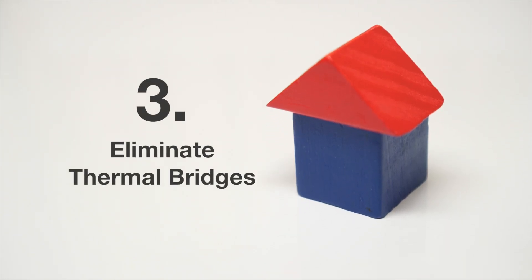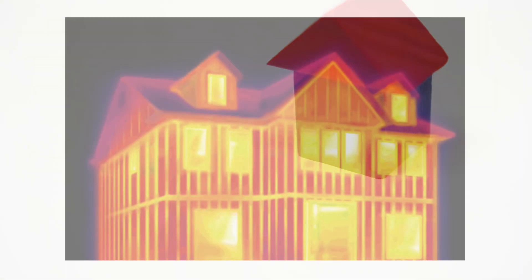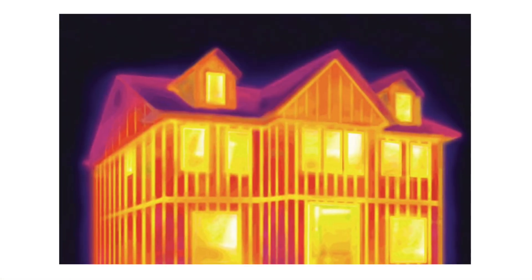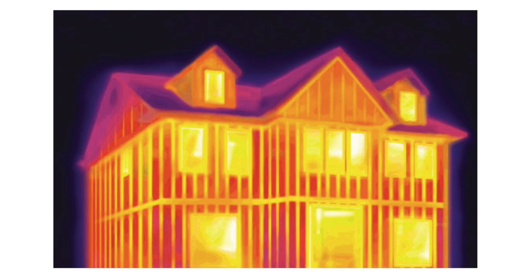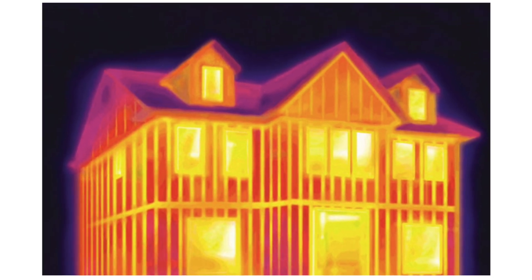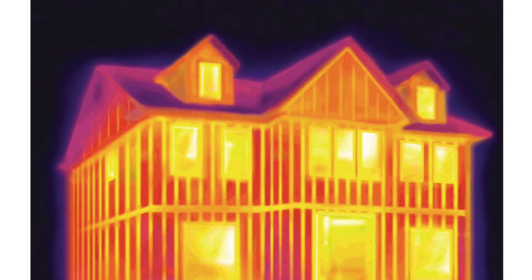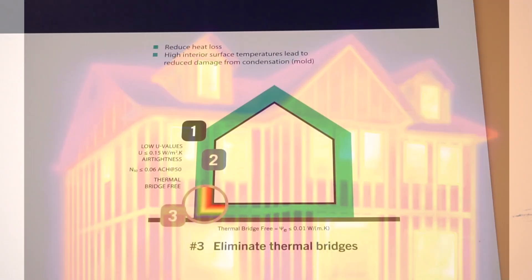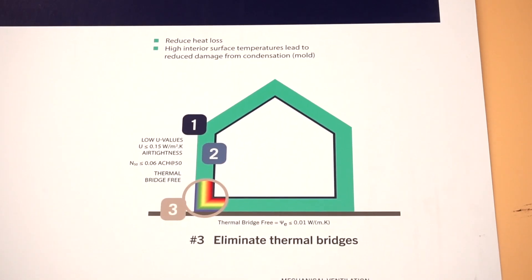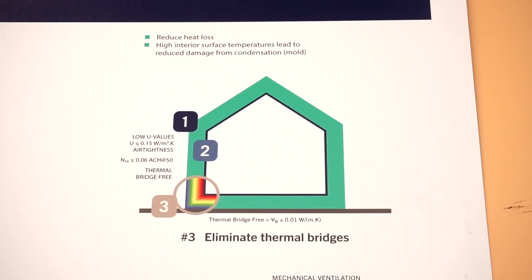In simple terms, what a thermal bridge does is it creates a pathway for energy and heat to travel through the envelope from the inside to the outside. It's a continuous path for energy to go out of the building — we heat our buildings and right away it keeps on going out. So it's a huge factor for heat loss.